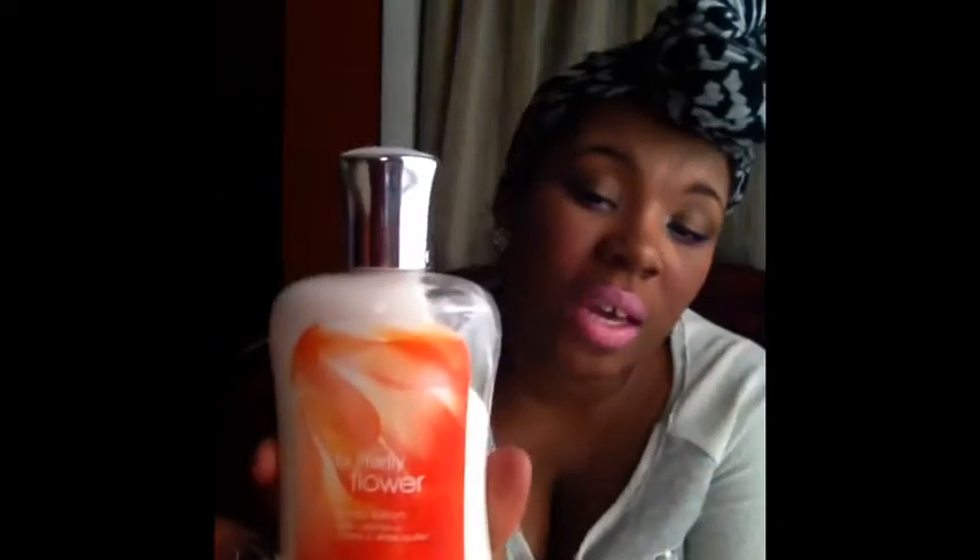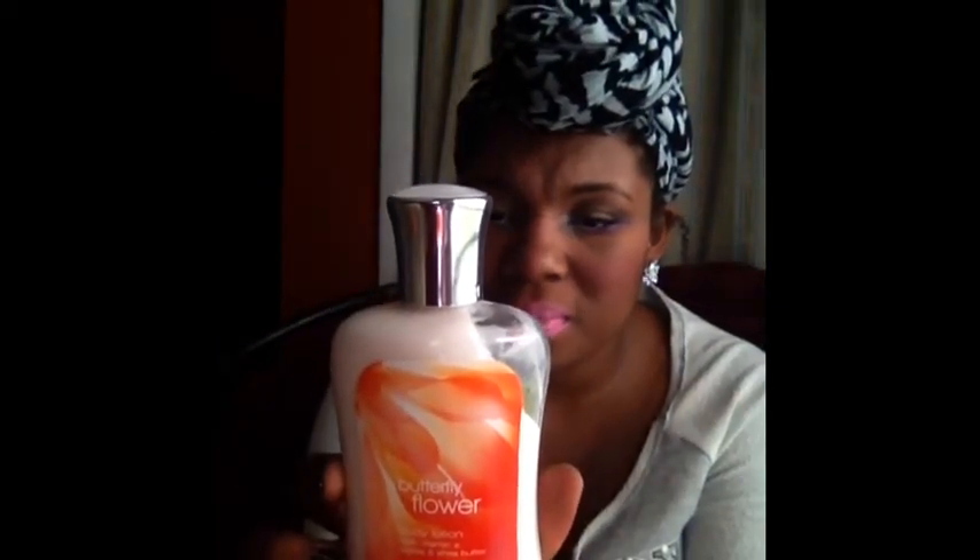This is probably one of my favorites — this is Butterfly Flower. It's very fresh, but it changes scent when you put it on. It'll start off one way like the bottle, but then it kind of matches up to how your chemistry is, so I really like this one. And I got that in the body lotion, as you can see.